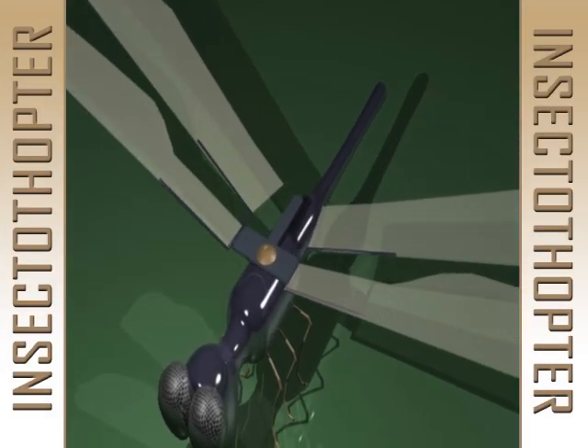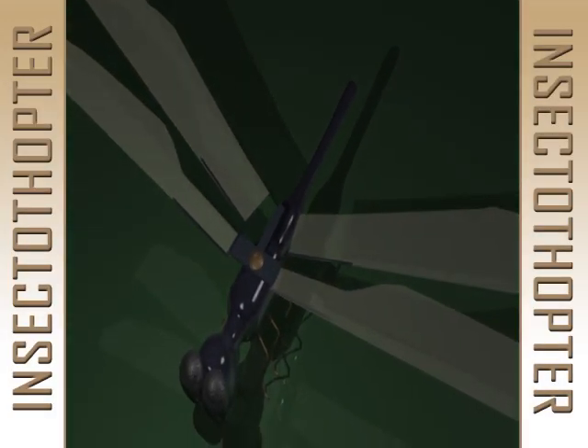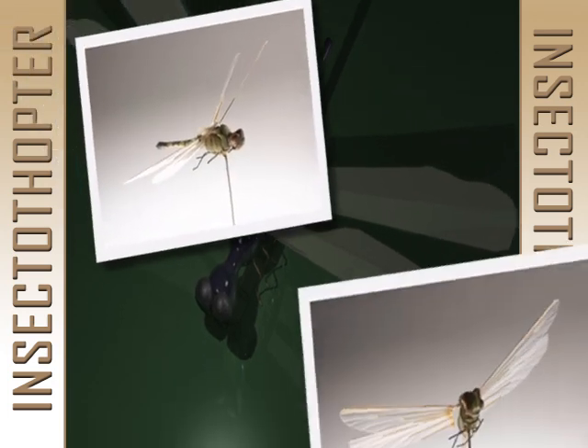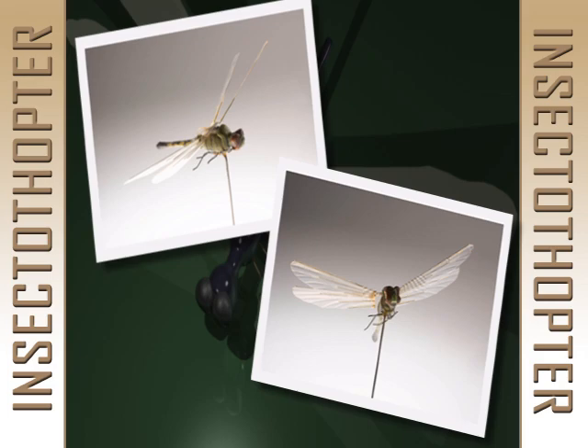If you were told that a company had just invented a robotic dragonfly and it was flying around today, you might not be impressed. However, the CIA developed this Insectothopter and flew it in the 1970s.